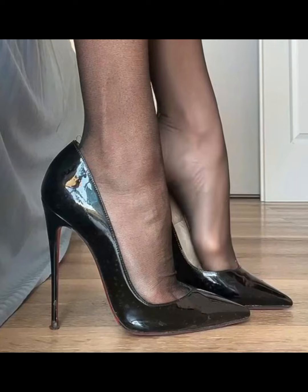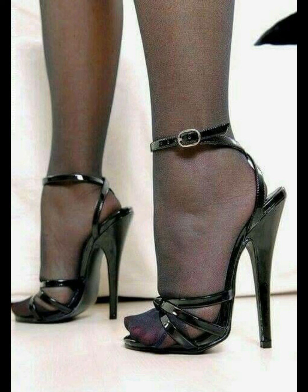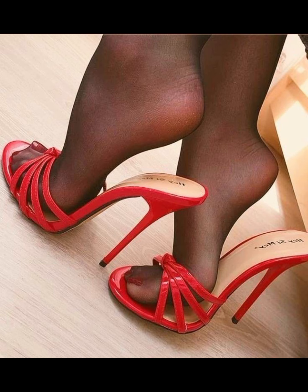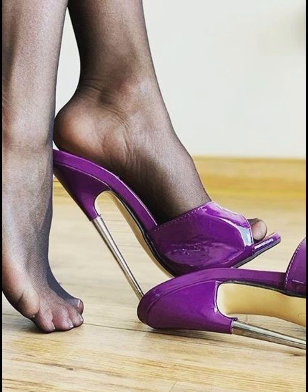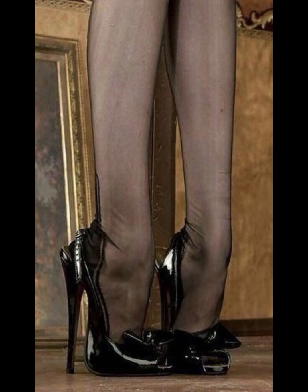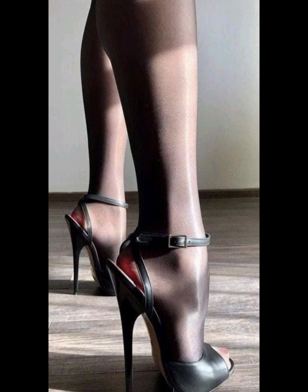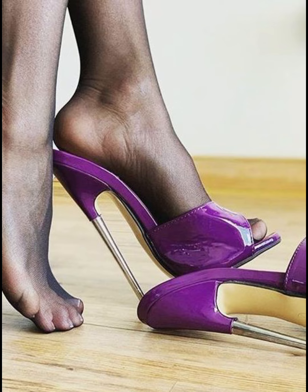So there you have it — a comprehensive guide to high heels for women. I hope you found this information helpful and inspiring. Don't forget to hit the like button and subscribe to my YouTube channel for more fashion tips and inspiration. Thanks for watching!